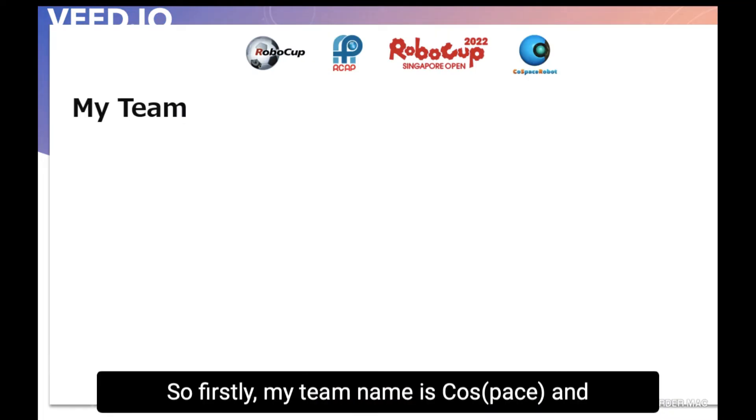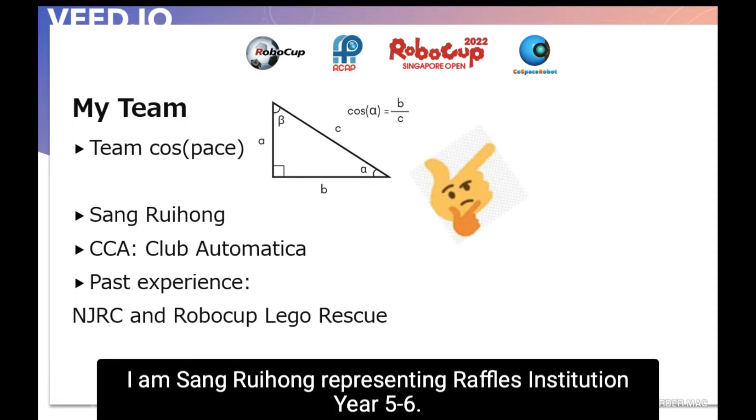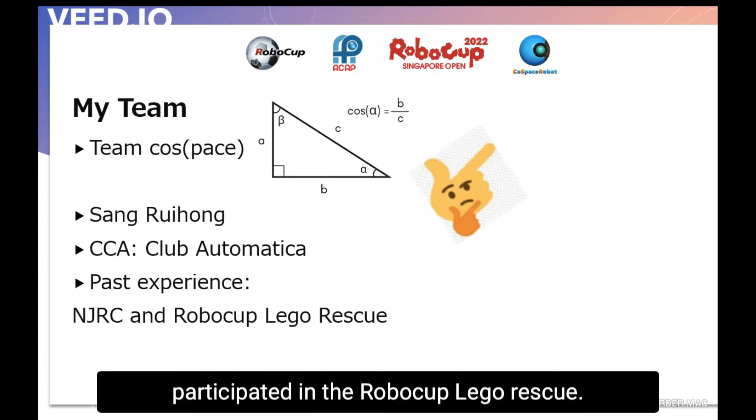My team name is Cosine Pace and I am Sang Rui Hong representing Raffles Institution Year 5-6, and I am from Club Automatica. From my past experience, I have participated in the National Junior Robotics competition, and also last year my team and I participated in the RoboCup Lego Rescue.